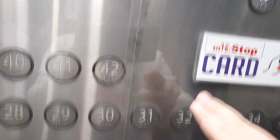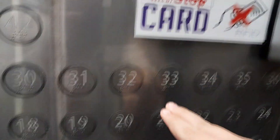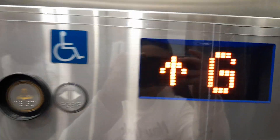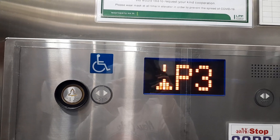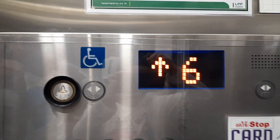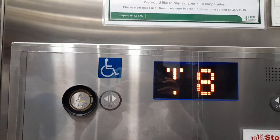Let's get back up. Let's go to the 20th floor. There's a swimming pool on the sixth floor of this building.